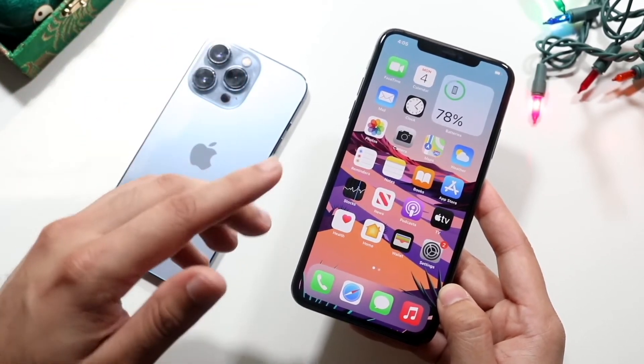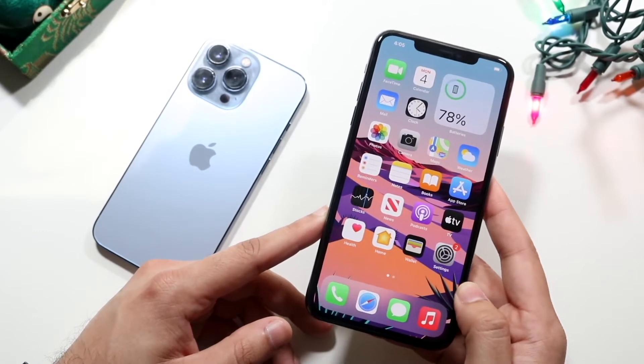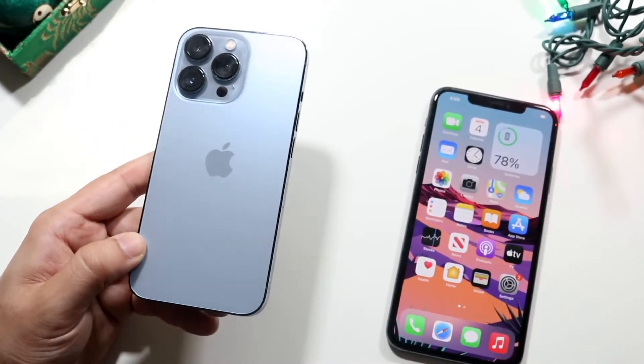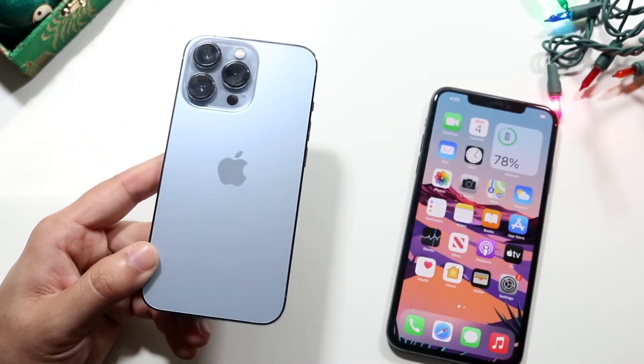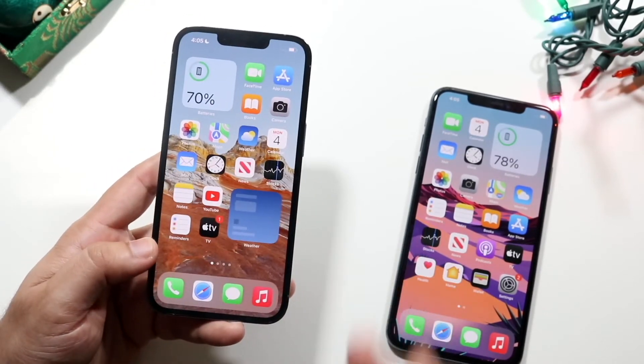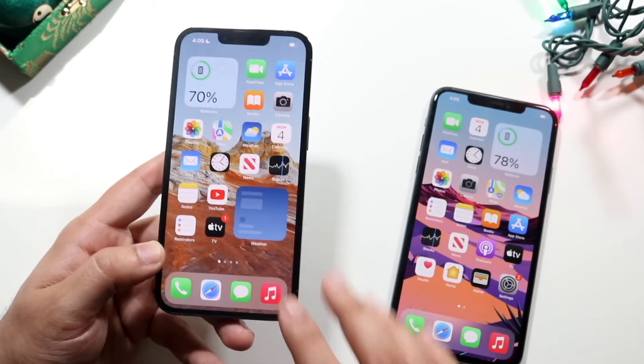The 11 Pro Max for the price you can pick it up for — like less than $600 — it's still a very good phone in my opinion, at least in the used market. Now with the 13 Pro, this is a very good phone. This is just the best phone you can pick up for a thousand dollars. You can't really go wrong — if you have the money, please pick up this phone — but it's not perfect either.